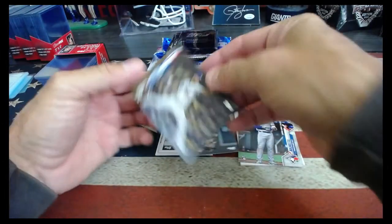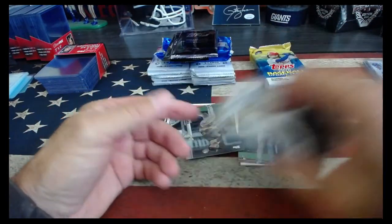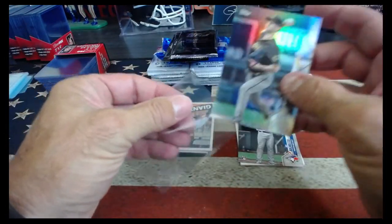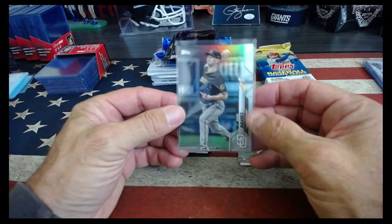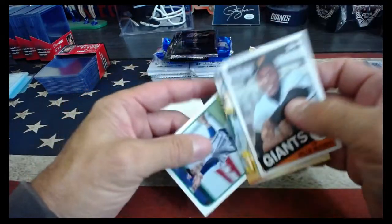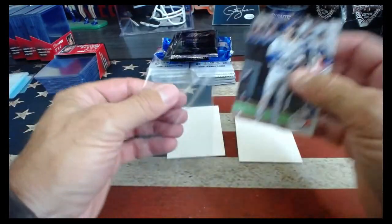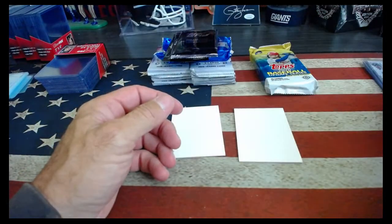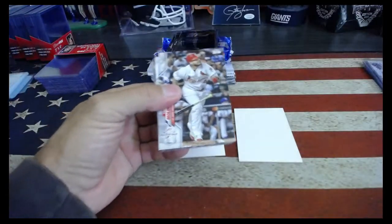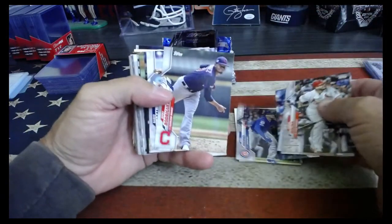Alonzo did hit a bomb though, so did Javi Baez. Zach Davies started last night for the Cubs. Alright, last pack of Topps Updates, and then we got the Silver Packs.